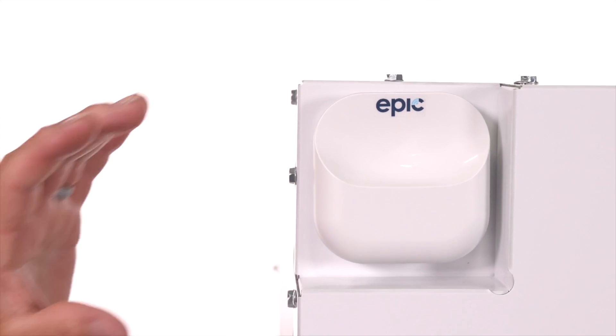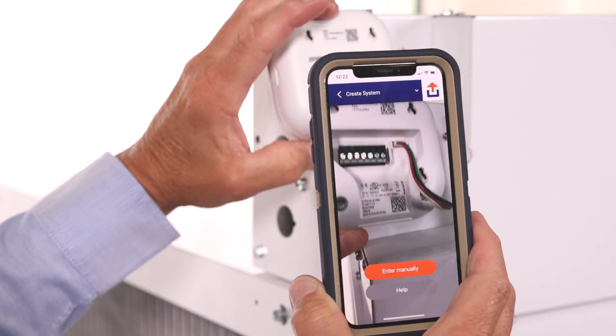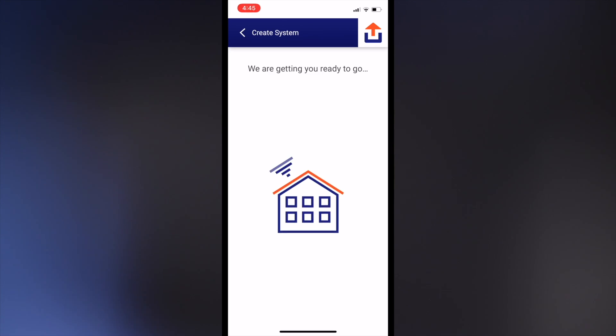The setup could not be simpler — just remove the internet gateway from the unit, scan the code on the back, and follow the guided setup steps within the My Uplink app. Compatibility issues are a thing of the past as the over-the-air updates provide the latest software to all components.